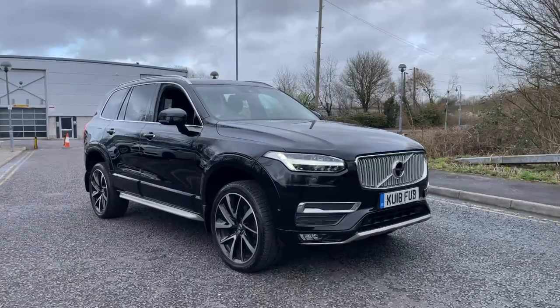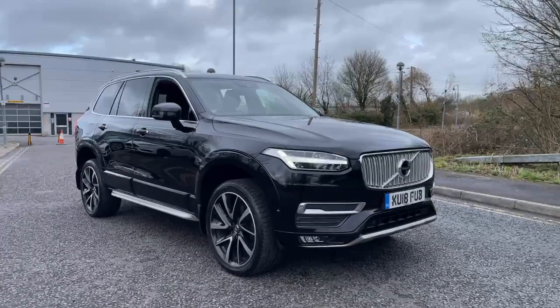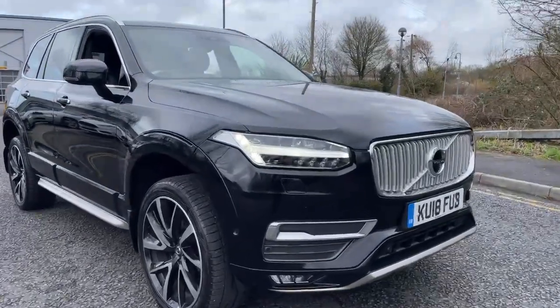Hi guys, it's Miles from MRG Ford Volvo in Chippenham. Hope you're well. Today we've got a lovely XC90 — this is an Inscription Pro 2018 D5 all-wheel drive automatic.